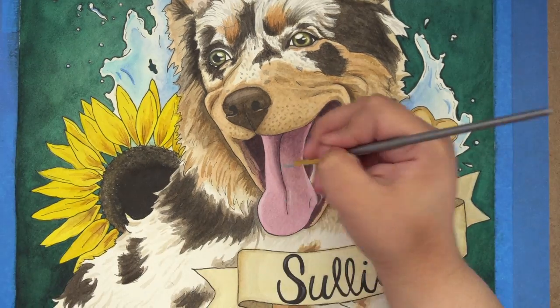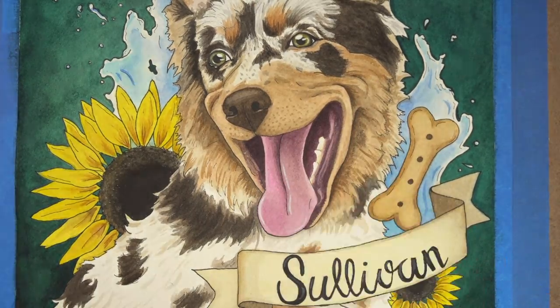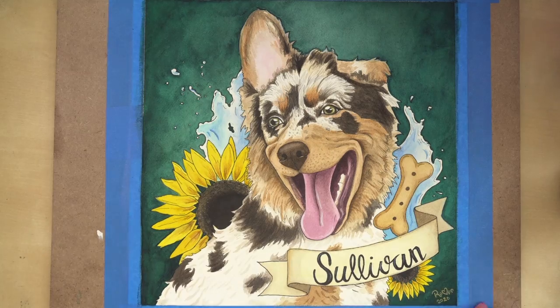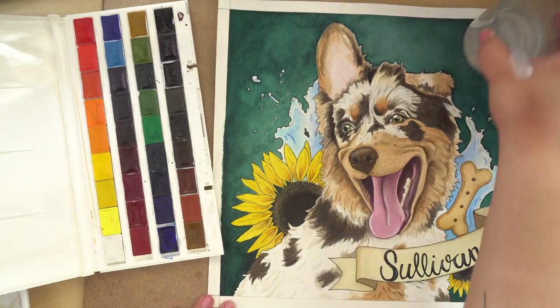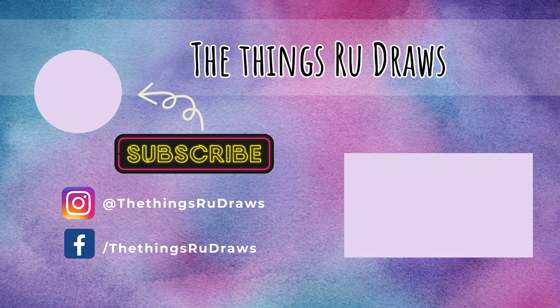This is what the finished piece looks like! If you want to, please like, comment, and subscribe — all those things that YouTubers say. If you want a commission, wink wink, hit me up via my social media links below. Thanks again for watching and I'll see you next Friday. Bye-bye!